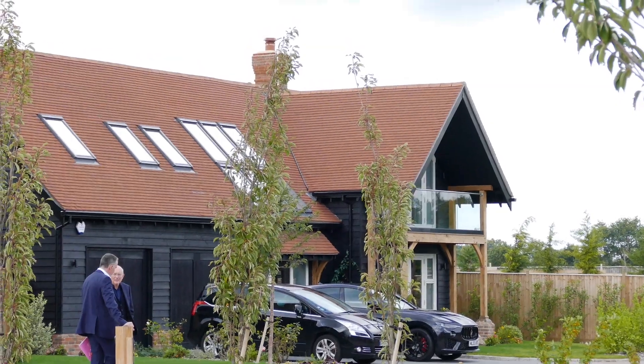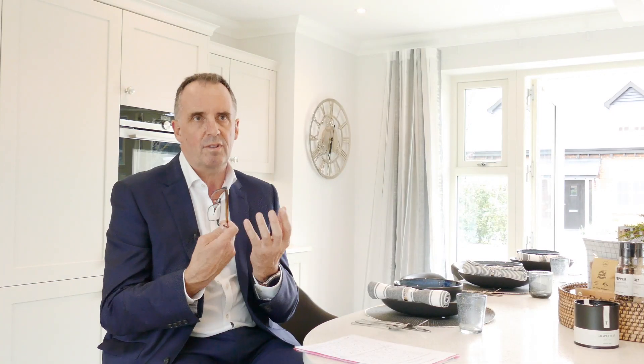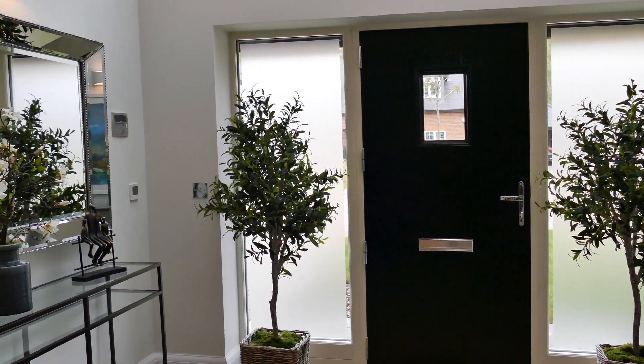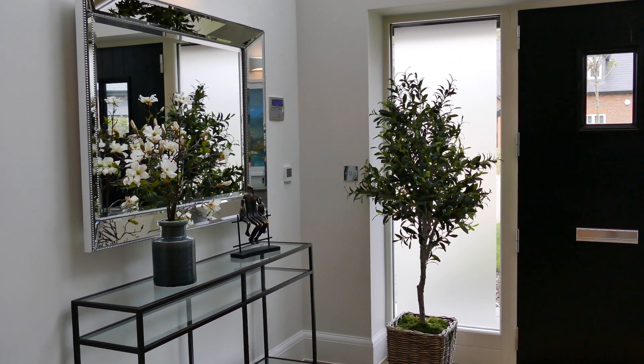And for me the other thing that I've enjoyed, and our buyers plainly enjoy, is walking through the front door and experiencing the wonderful gallery open landing space. The pleasure from that I think is terrific.